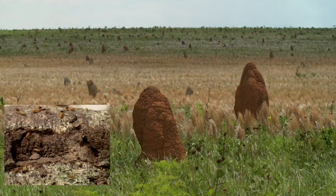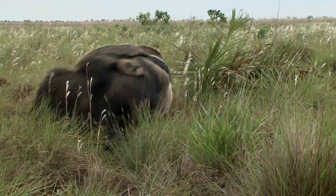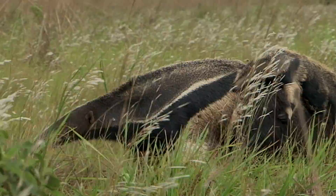Their insanely long and sticky tongue can wrangle in as many as 30,000 ants every day. And that big tail? A blanket, of course. The baby on board lasts for up to nine months.